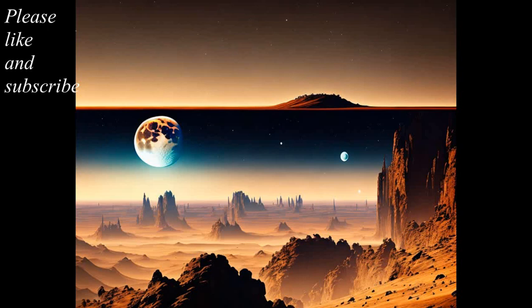The study of exoplanets has opened up a new frontier in astronomy and has provided insights into the formation and evolution of planetary systems beyond our own. It has also sparked the search for potentially habitable exoplanets, which could be a key step in the search for extraterrestrial life.